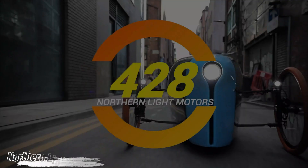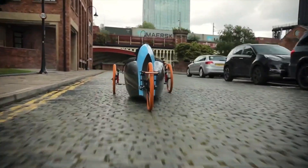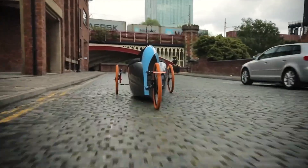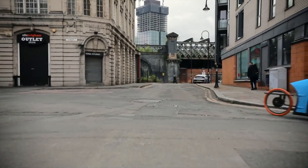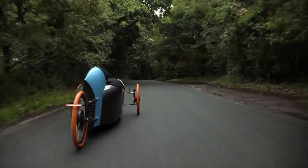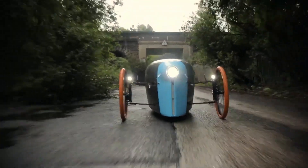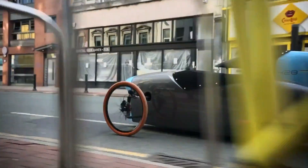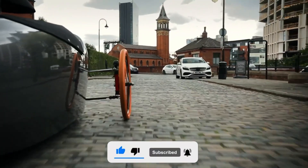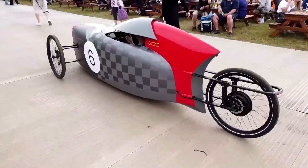Imagine cruising through the city in a vehicle that's as sleek as a car but powered by your own energy — or with an optional electric boost. That's the Northern Light Motors 428, a futuristic three-wheeled velomobile built to change the way we move. Compact yet powerful, it measures just 3.4 meters long and 1.28 meters wide, weighing only 42 kilograms. Its lightweight composite monocoque chassis is paired with hydraulic disc brakes and crumple zones, giving you car-like safety in a cycle-sized ride.